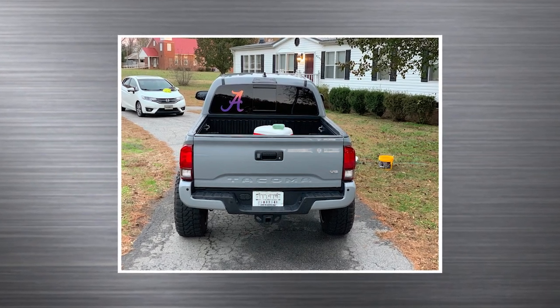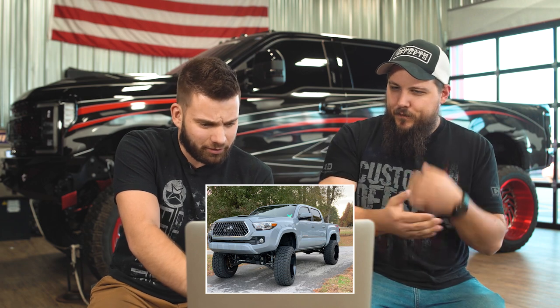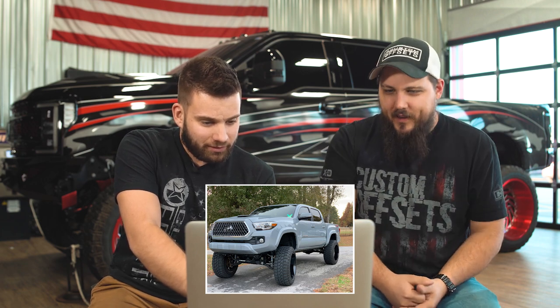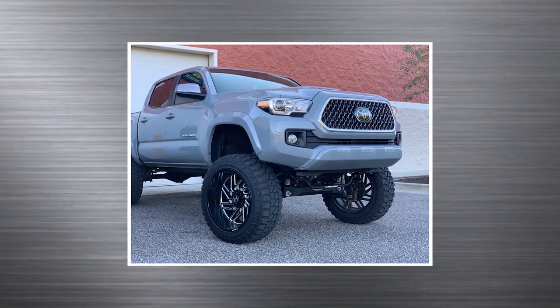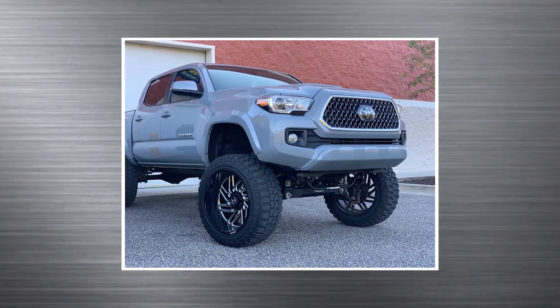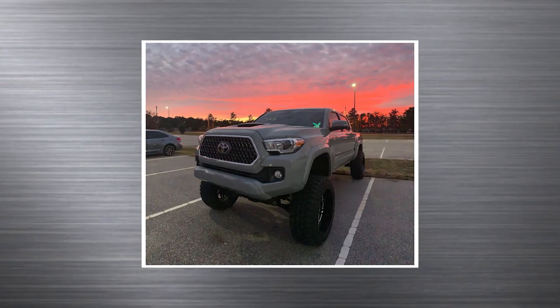That color reminds me of Nardo gray with a gloss coat — it's like a flat gray but then it's shiny. It's cool, I like it. Slight over at full turn, minor plastic trimming, splash guard. Nine inches of clearance in the front, six in the back it says. Oh boy, it's got a little lean — yeah, you can definitely tell.